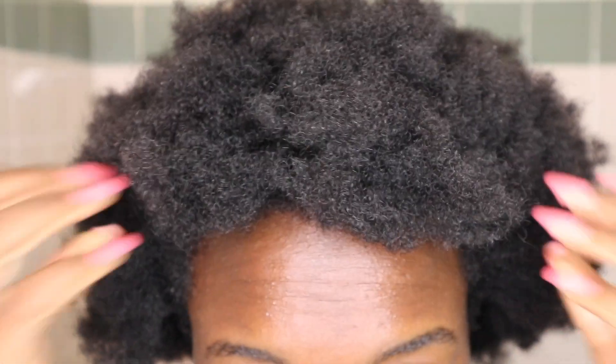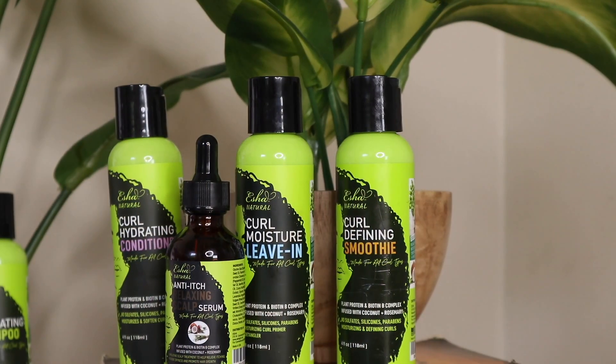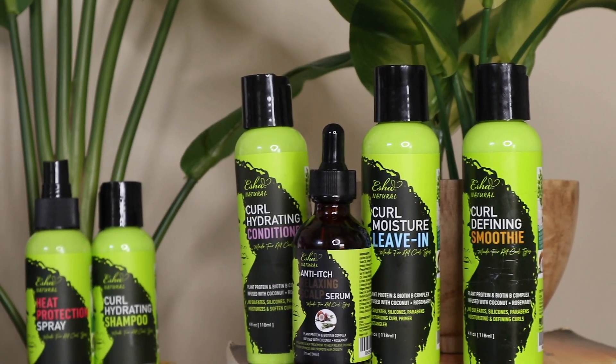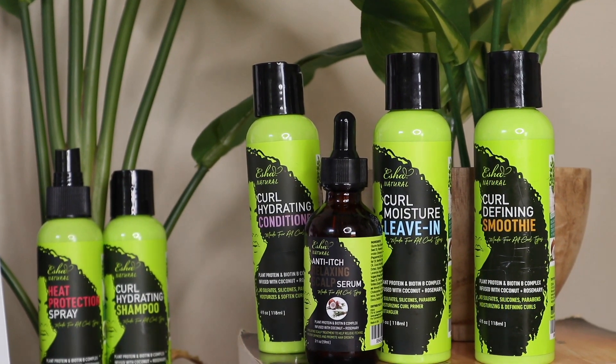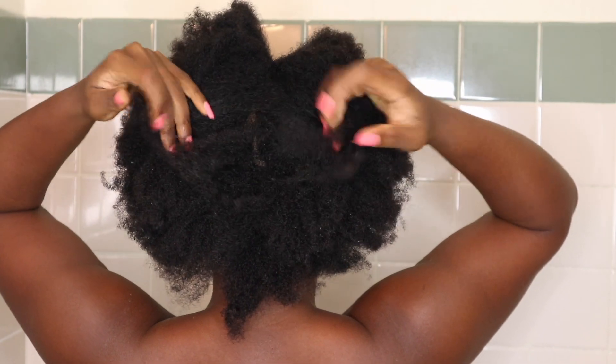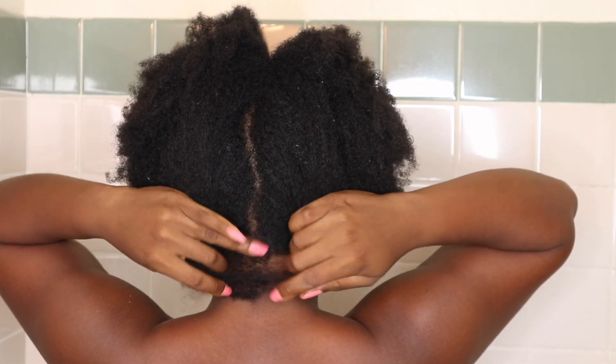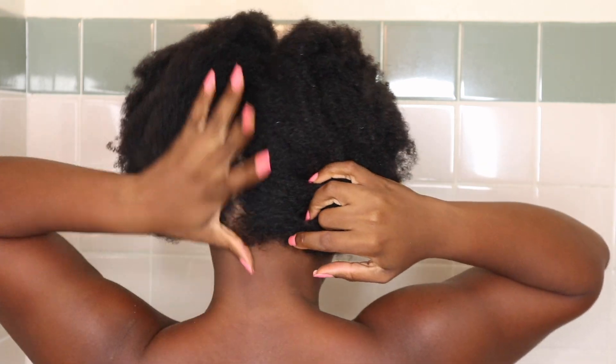Hey, what's up everyone, it is Tyese here. So in today's wash day I will be showing you how I take my natural 4C hair from being dull, dry, and undefined to super moisturized and defined. I did partner with the Itcha Naturals hair care line, and this brand is from the Janet Collection. They came out with a natural hair line for us, so to start my wash day I will be parting my hair going down the middle.